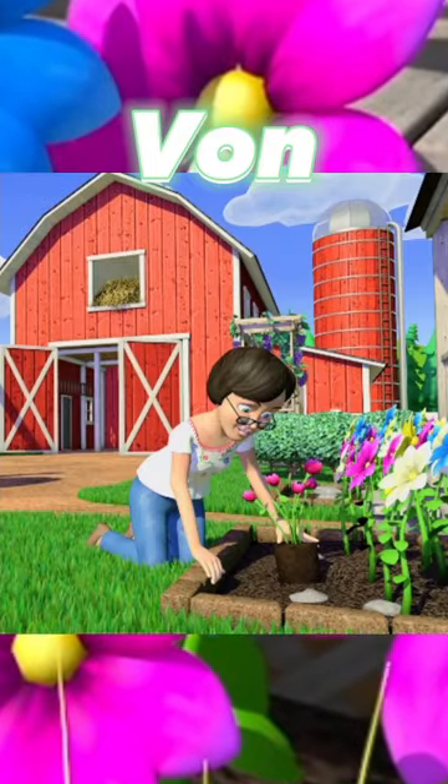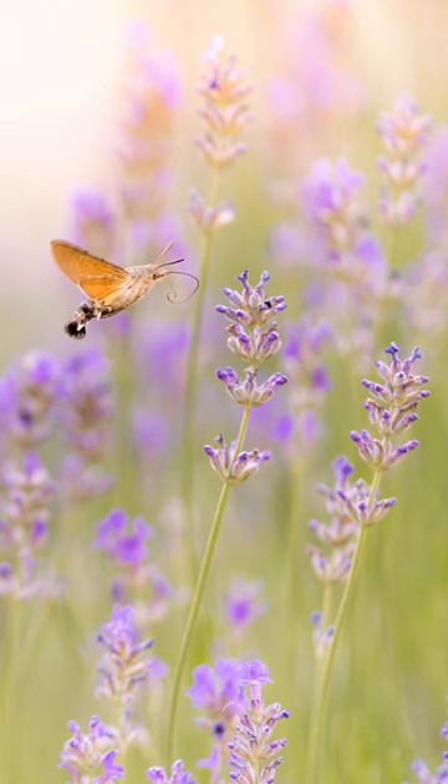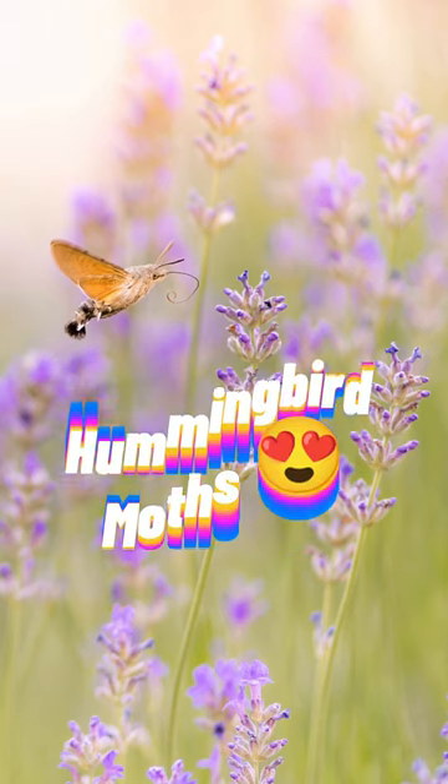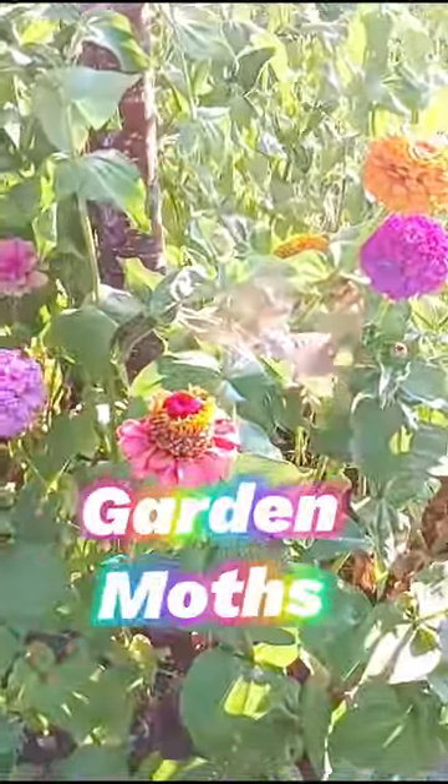Hey everyone, it's Vaughn. Today on Wildflower Wednesday, we're going to be talking about hummingbird moths. They aren't birds or bees, they're garden moths.